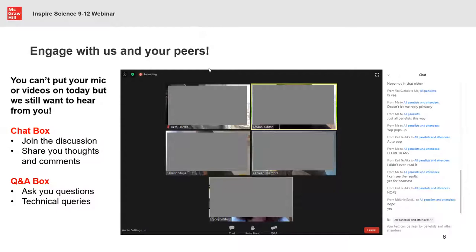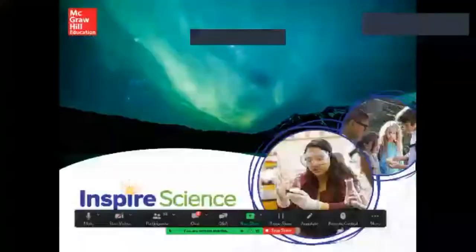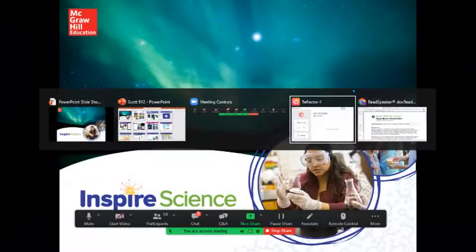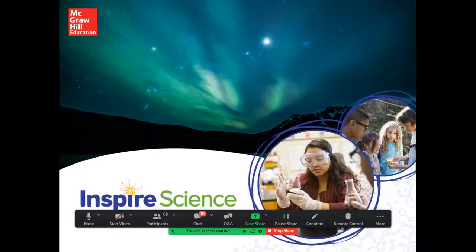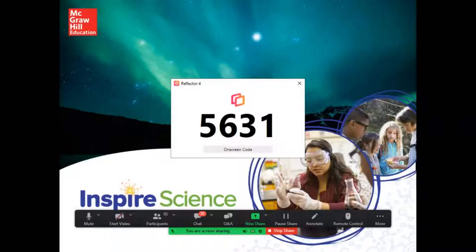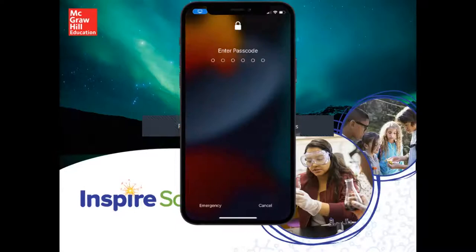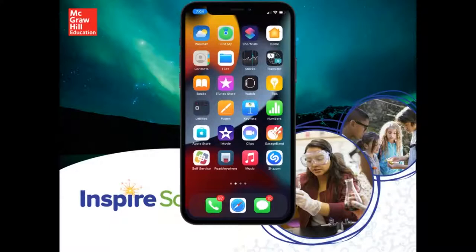Make sure you interact with us - there's a chat box and a Q&A box. If you have any questions, feel free to pop them in the Q&A box and we can pick them up. That's all from my side. Thanks Jason. We have Jason Marshall joining us today.